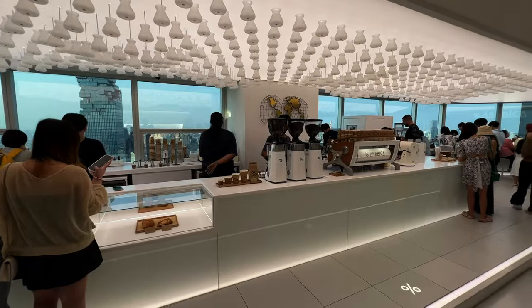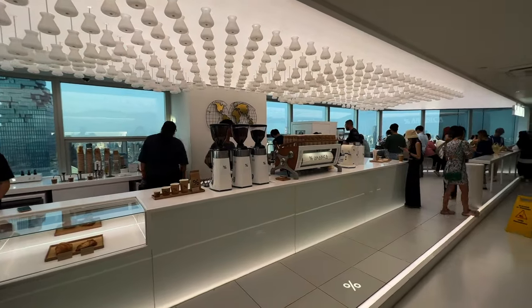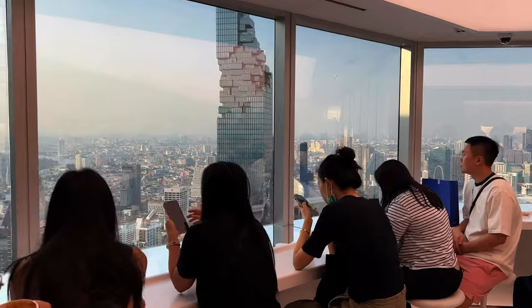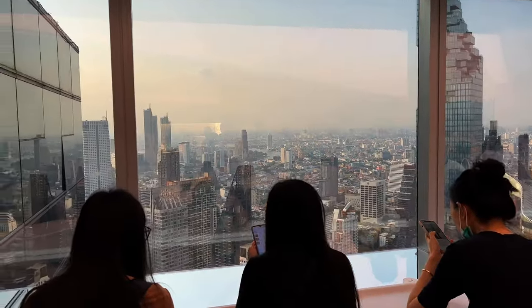I thought it would be busy, but I wasn't expecting it to be this busy. It seems as though the whole coffee shop is all about this panoramic view over Bangkok, and I don't blame it — it is a fantastic view. If you're fortunate enough to order a coffee and secure yourself a seat, it's a pretty nice place to drink your coffee and enjoy the views.